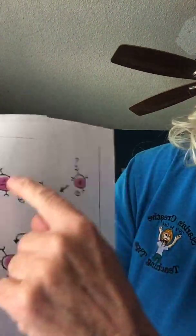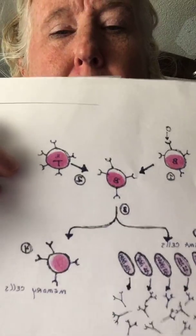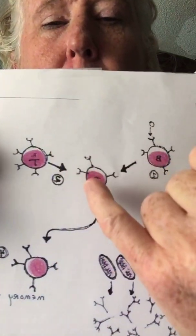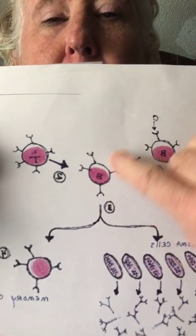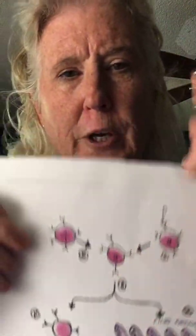Here comes the helper T cell. Doesn't he look a lot like the B cell? Because they're cousins. The helper T cell is going to come over and activate this B cell. So the B cell's ready — it's just waiting for the helper T cell to come. Boom! Tell it what to do. The B cell is told: go for it. Once it goes for it, it begins to divide.